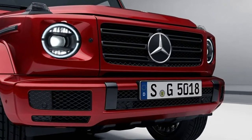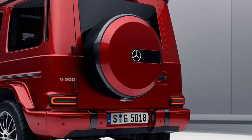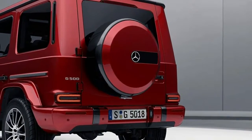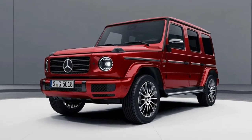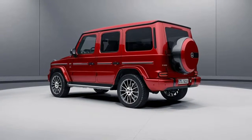Mercedes-Benz gives the new G-Class a low-key night package. Mercedes-Benz produced the G-Class in pretty much the same way it always had since 1979 — or rather, had Magna Steyr do so on its behalf at its plant in Graz, Austria. After nearly 40 years, though, it has finally introduced a completely new G-Class.